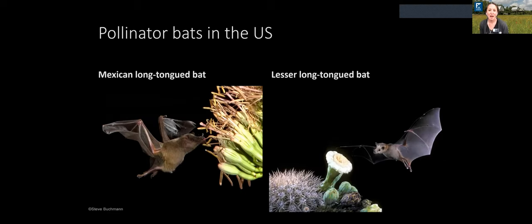We do have a couple of pollinator bats here in the United States, found only in Arizona, Texas, and New Mexico — the Mexican long-tongued bat and the lesser long-tongued bat. Both species are endangered in the United States and tend to specialize on agave plants and saguaro cacti in the American Southwest. They migrate between the American Southwest and Mexico, coming up here during the wintertime because of the mild warm temperatures.